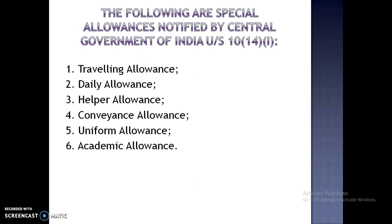There are total 6 allowances. Number 1: Travelling Allowance. Number 2: Daily Allowance. Number 3: Helper Allowance. Number 4: Conveyance Allowance. Number 5: Uniform Allowance. Number 6: Academic Allowance.